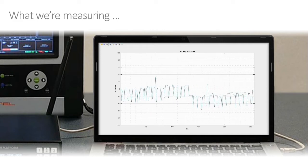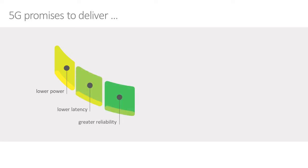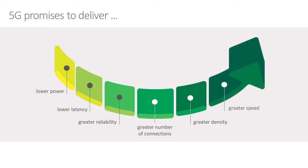So why do we need to measure this? Let's take a quick look at 5G and all its promises. It's a big step up from 4G — we're trying to do things with lower power, lower latency of network connections, and improved reliability. Importantly, we're trying to improve the density of connections, going from about 10,000 per square kilometer to about a million — two orders of magnitude improvement — and making it all go faster at the same time.